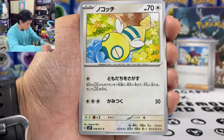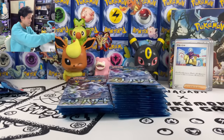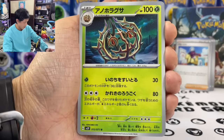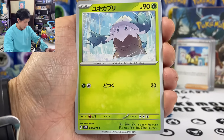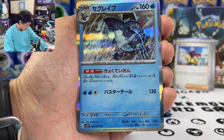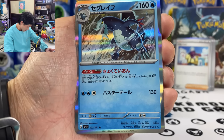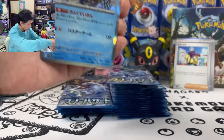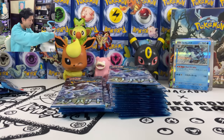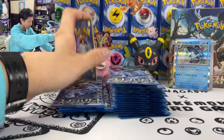We got Cetoddle, Dunsparce, and Ice Cube. We got Brambleghast, Snover, Marowak, Slakarth, and Baxcalibur — whose ability lets you attach one water energy from your hand to your Pokemon as many times as you like. Another very playable card.